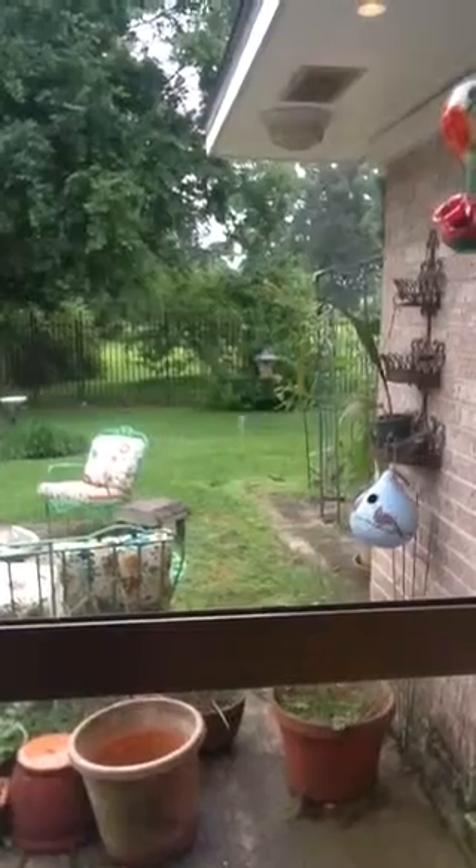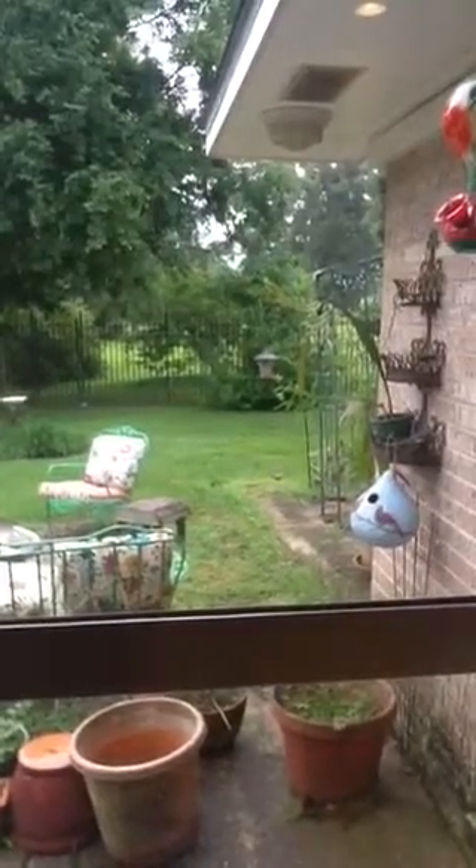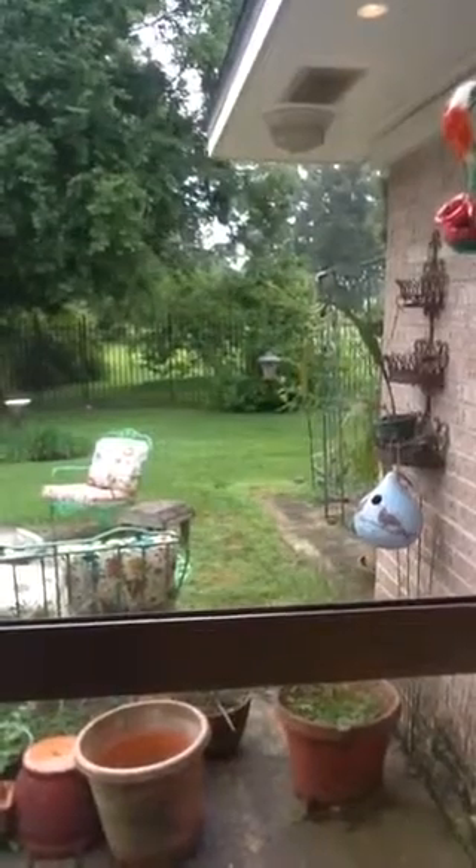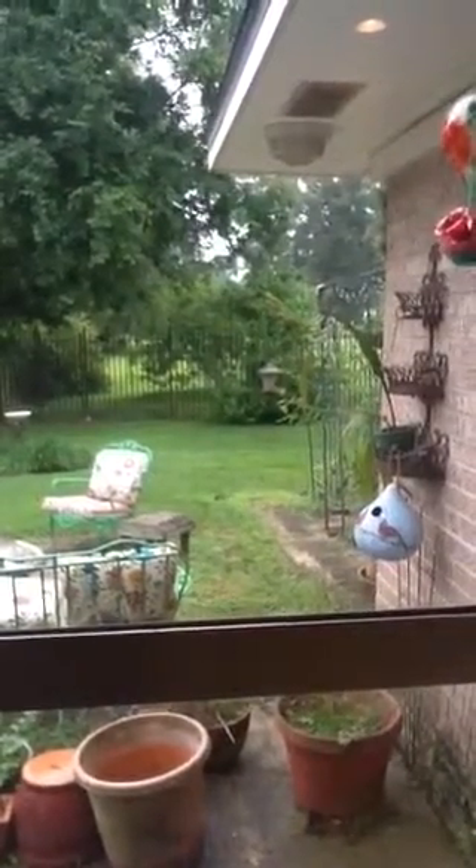There were about 5 or 6 of the males in our yard yesterday and of course some mature females. They are so beautiful.